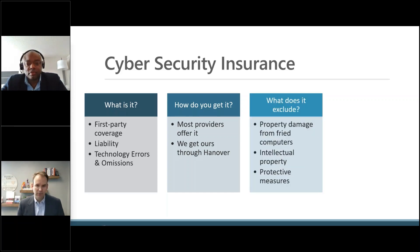Some things that are not included would be like if your computer gets fried, or if you have intellectual property that gets stolen — that is typically not covered by cybersecurity insurance. So if you have a secret sauce of some variety that you want protected, you might want to get separate insurance for that. Also, cybersecurity insurance doesn't necessarily cover protective measures, so the things we're talking about today aren't going to be covered by your insurance policy, but they will keep you from getting to a point where you have to use the insurance.